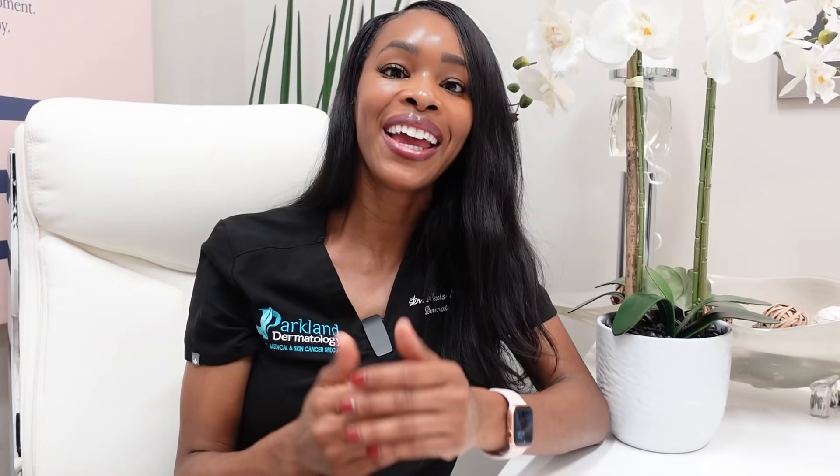I hope that this video was helpful for you guys. If so, please give it a thumbs up and share with anyone who may find it helpful. Don't forget to subscribe to the channel, and until next time, be well.